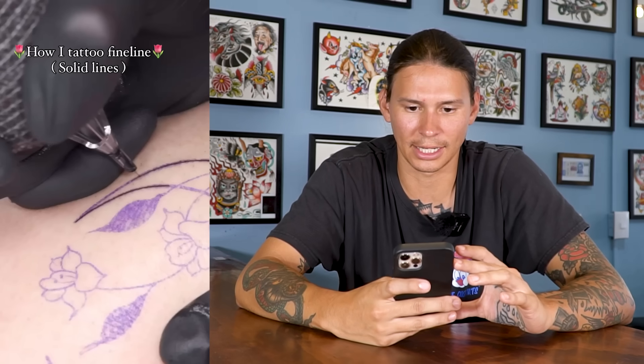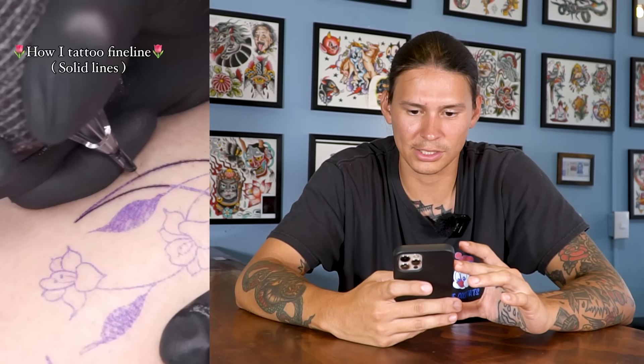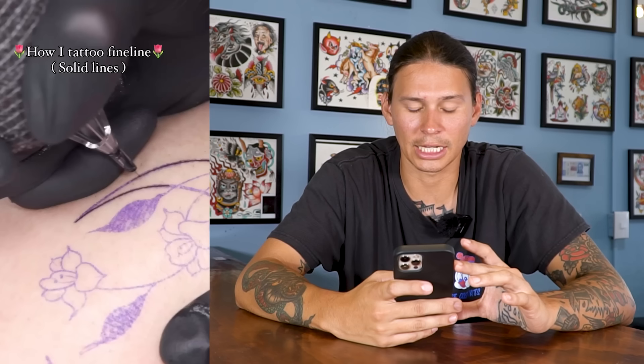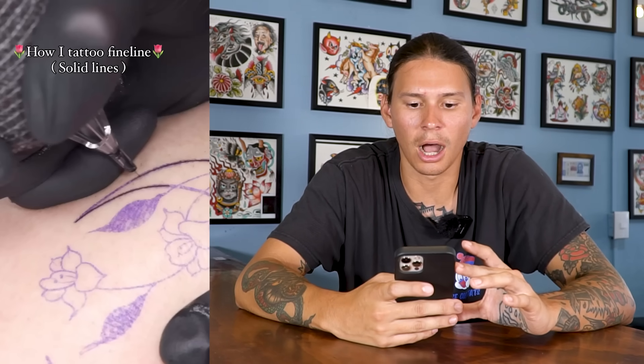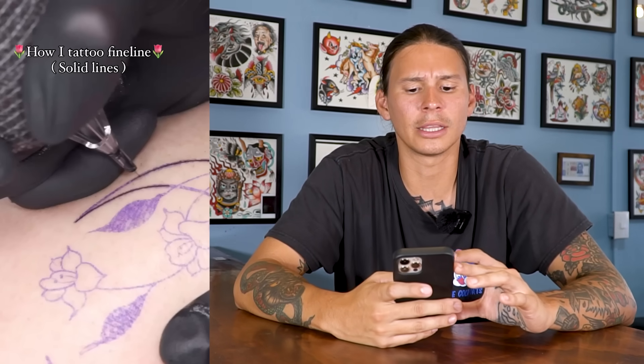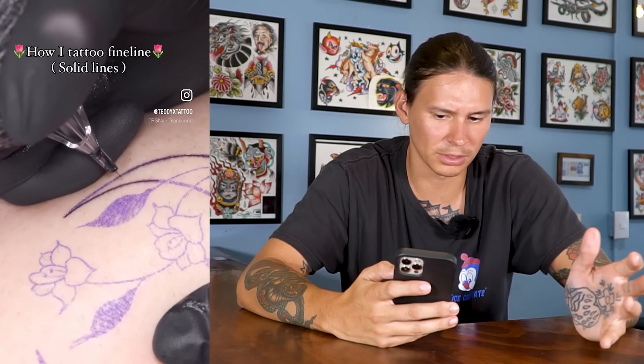So it says how I tattoo fine lines — solid lines. I've never seen someone do this approach, and I think it can work if you're very delicate and you're a smart tattoer. But I also think it could potentially lead to blowouts. And also I think the line will look thicker than what was intended, almost inherently, almost every single time.